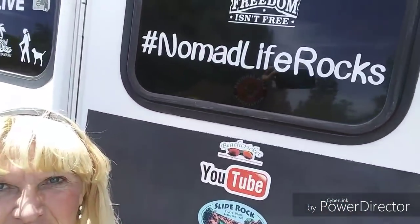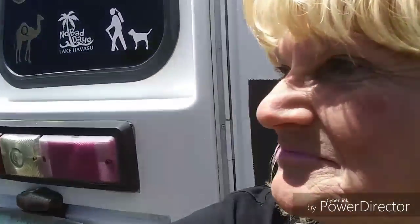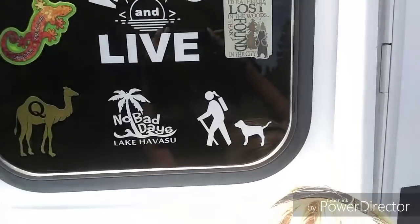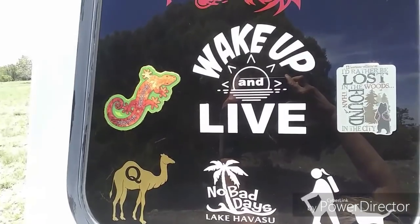Well that was fun — I enjoyed it. It was a lot of fun getting out there and exercising and seeing nature. Always love that. Anyway, Nomad Life rocks. Wake up and live, people. So with that I'm going to let you guys go, and I'll see you in the next video. Beach Cricket out! Bye everybody.